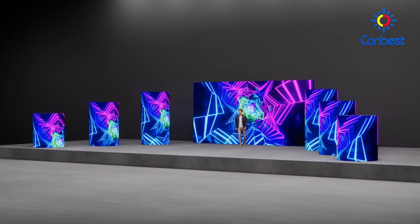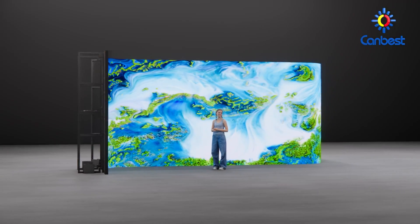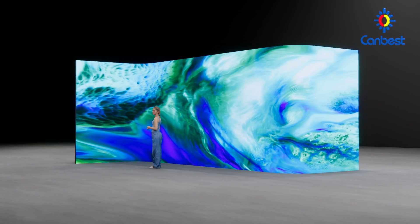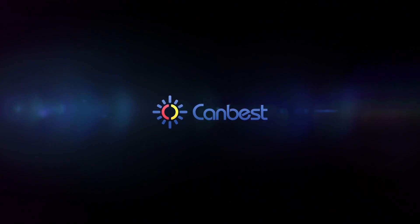We provide you with a one-stop solution for your events — one-stop procurement from screen to frame. Each of our products comes with a five-year warranty and worry-free after-sales service, convenient and reliable. CanBest lights your success on the global stage.